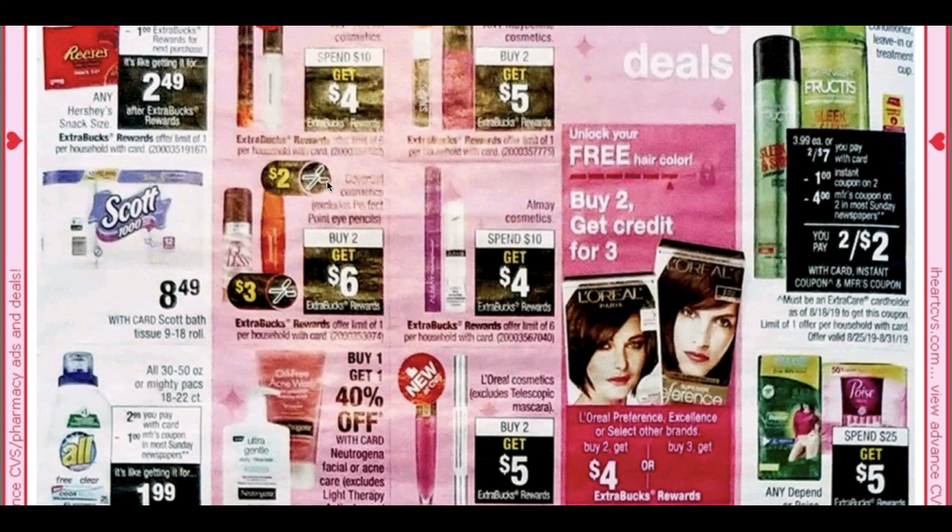A couple of reminders: I don't know if there are many printable coupons to link in the description box, since we just haven't been getting the printables we need. Any hot coupons I will link down there for you guys. Definitely let me know if you want to see spend $20 get $5 extra buck scenarios or different CRT matchups for this week, since it is a slower week. Thanks so much for watching and I'll see you guys in the next video — bye bye!